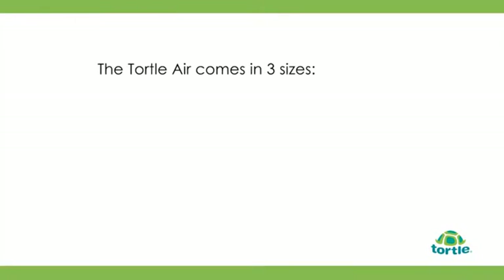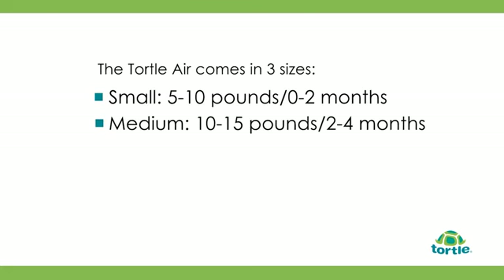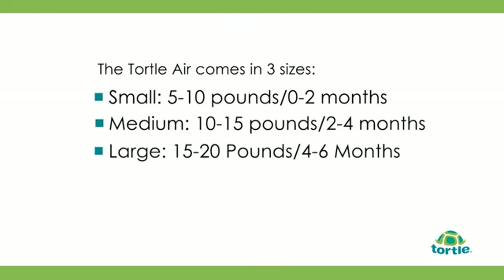Total Air comes in three sizes: Small, 5 to 10 pounds or 0 to 2 months; Medium, 10 to 15 pounds or 2 to 4 months; Large, 15 to 20 pounds or 4 to 6 months.